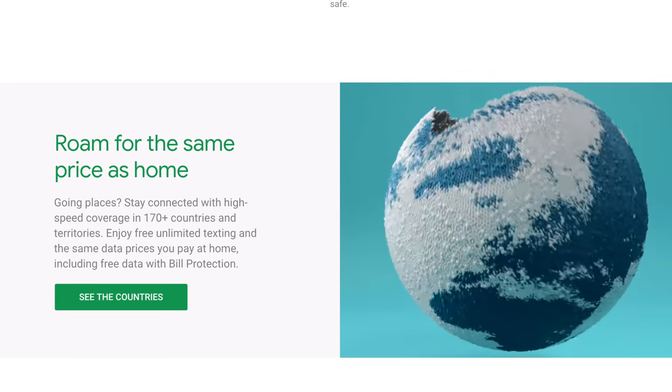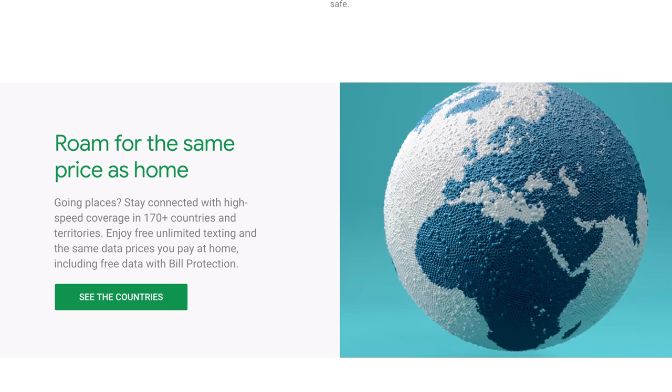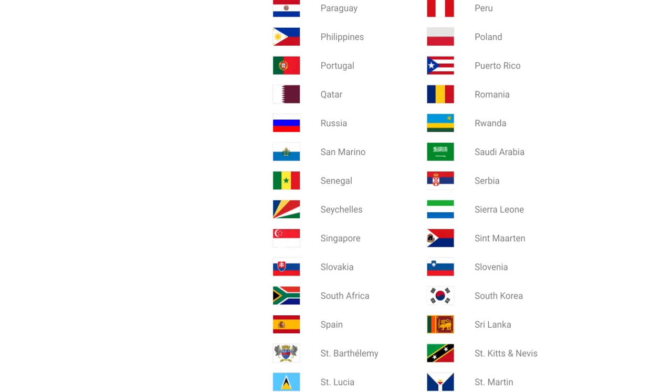Also, if you like to travel and go to different countries, you know how it is — you're always worried about how much it's going to cost. With Project Fi, you only get charged for the data that you use, and that's at the same rate you normally get charged. So if you don't go over your data, you don't get charged anything extra. If you're going to be traveling, you might want to take a look at their website to see which countries they cover.